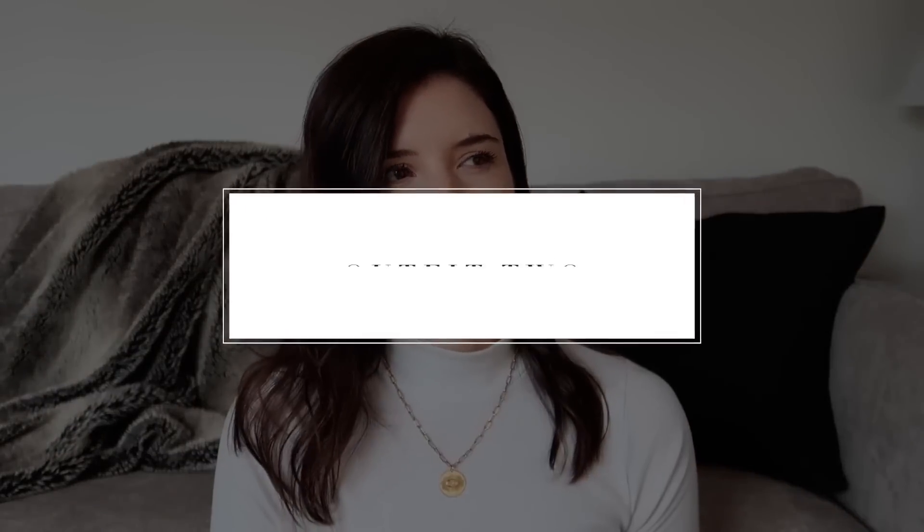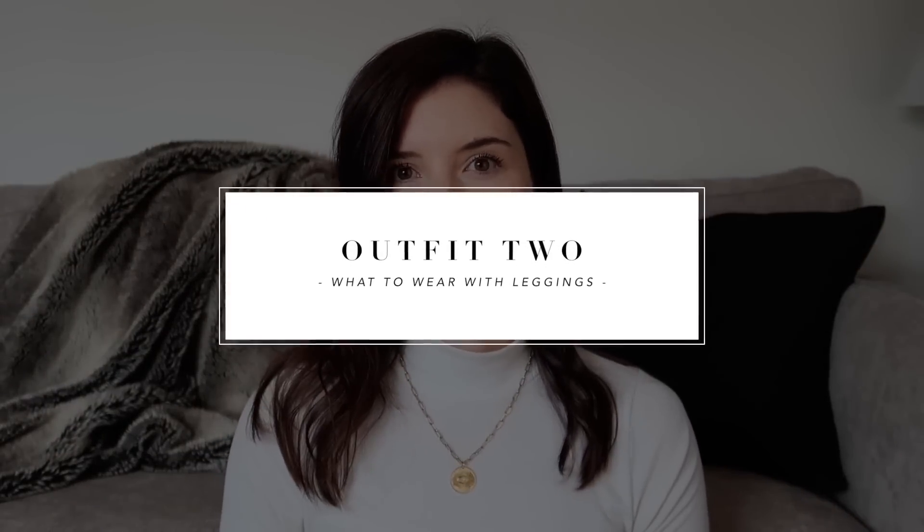For a handbag, I paired this look with a little bit of color — something you could use as a statement piece — and I went with a red handbag.